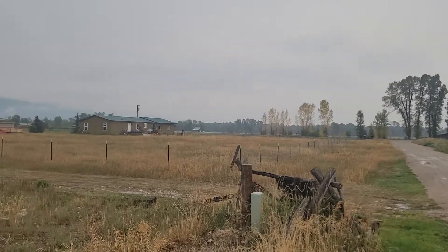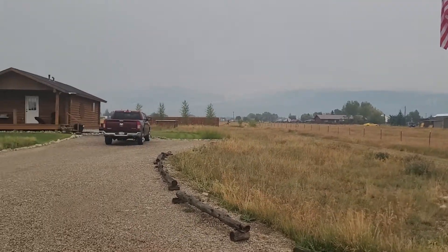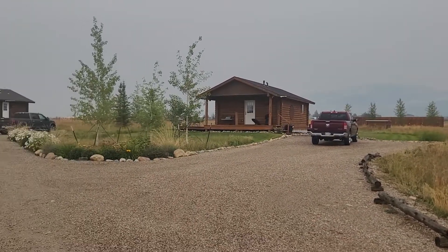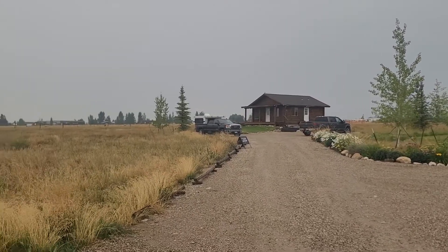Hi everybody, this is Tayson Rockefeller, Teton Valley Realty. I'm here at 5425 South, 720 West here in Victor, Idaho, courtesy Century 21 Jackson Hole.